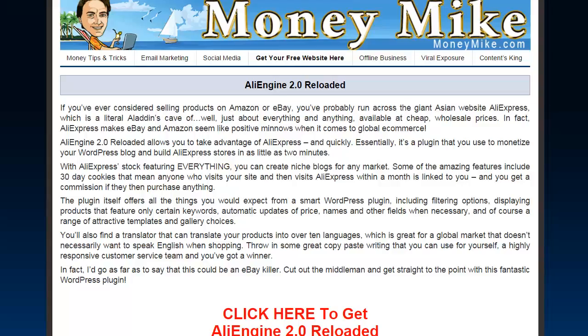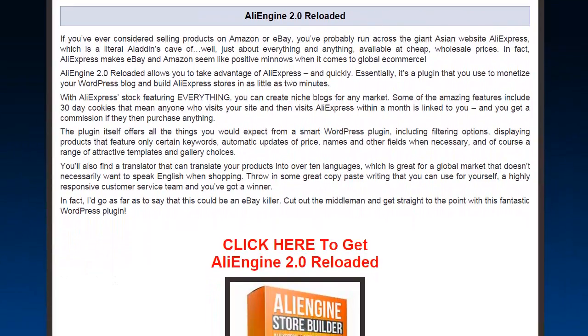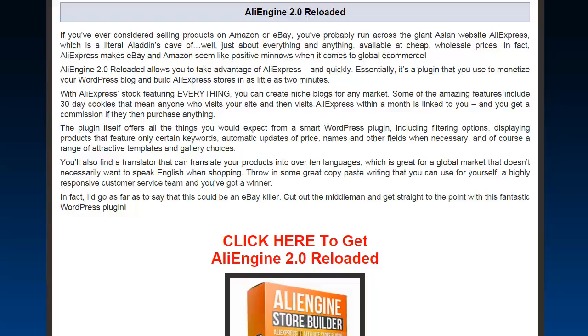Hey everybody, what's happening? This is Michael Carter here from moneymike.com and I've got something really cool for you guys. This is AliEngine 2.0 Reloaded. So if you've ever considered selling products on Amazon or eBay, you've probably...